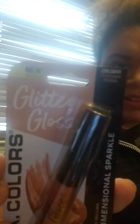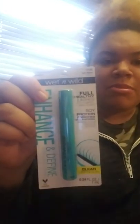The next thing I found that I wanted to try was this Glitter Gloss — I got Champagne Bubbles. It's from LA Colors. It's supposed to be a multi-dimensional sparkle in Champagne. I also found Wet n Wild — the Enhanced and Defined Full Healthy Lashes Mega Wear Very Black Mascara for my eyelashes.